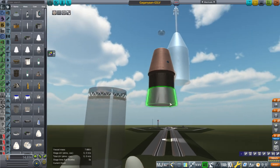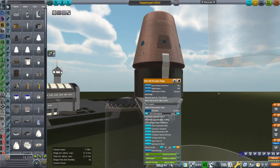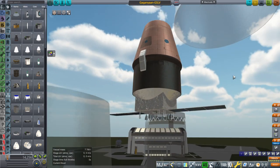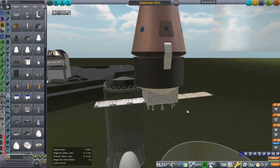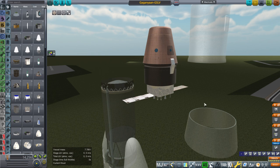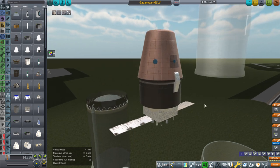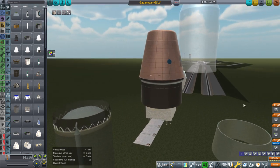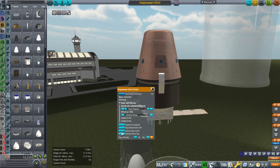I already had my GSLV Mark III. There's an adapter piece, and then there's the service module with solar panels that extend. They don't pivot as far as I know. For the spacecraft design, I saw a lot of images and they weren't all the same. There was one very good slide that had dimensions and seemed very clear, so I mostly went off of that. For other aspects I had to glean what I could from additional sources.